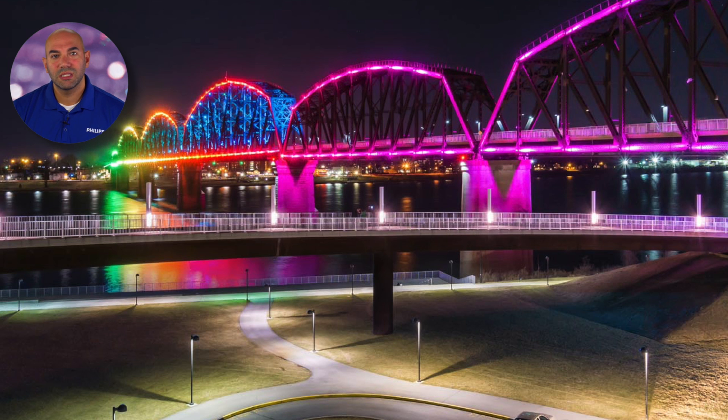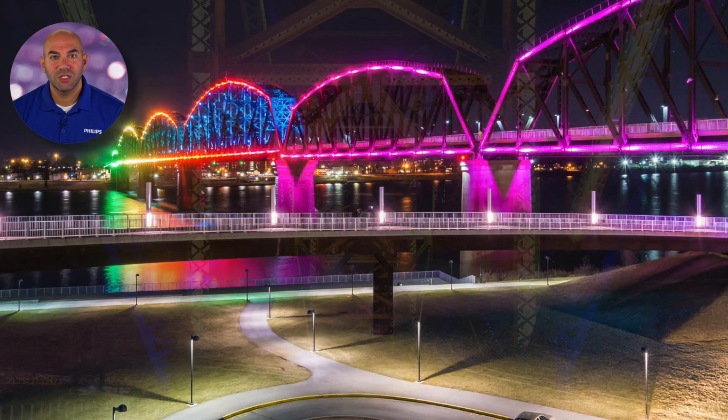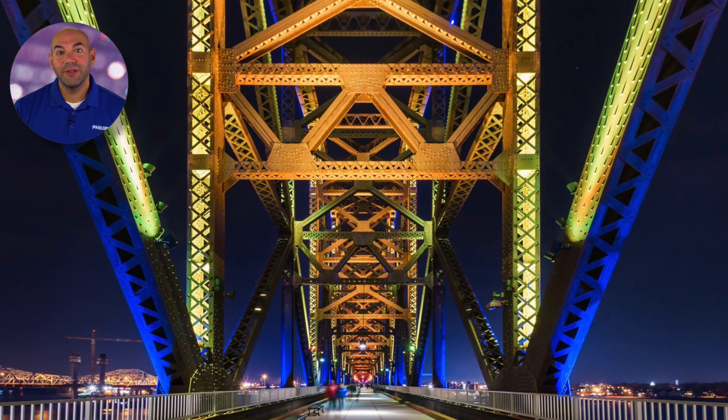Ensuring color consistency via traditional methods is time-consuming and challenging, requiring specialized expertise and programming. Philips Color Kinetics Chroma Sync technology takes consistency even further, ensuring that variations in color will not be visible to the human eye, and greatly simplifying the process of achieving color consistency.